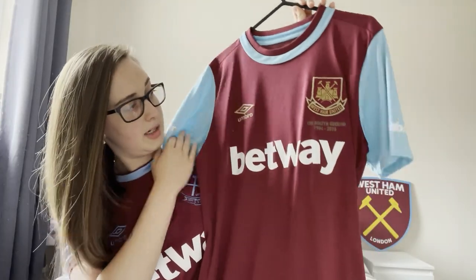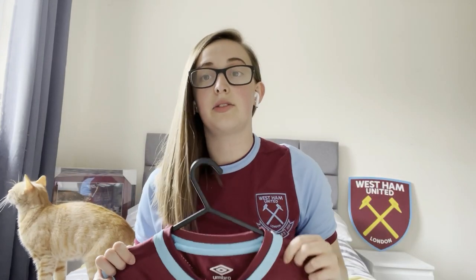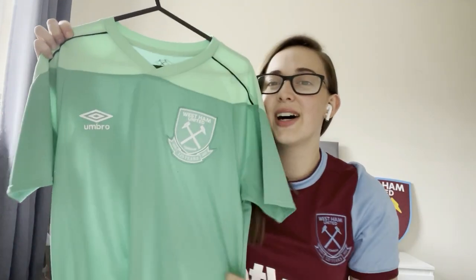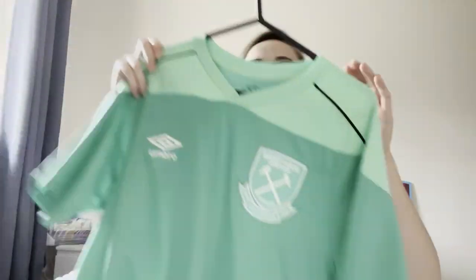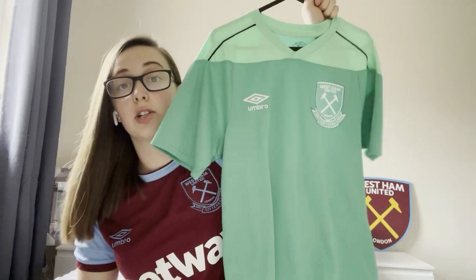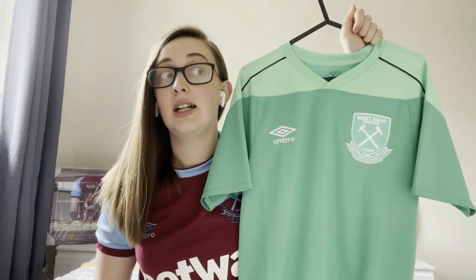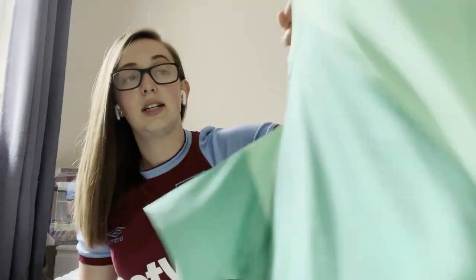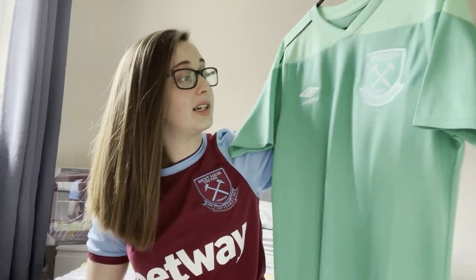Next we've got this shirt. If you know me well, you know my absolute favourite player on this planet is Lukasz Fabianski, so I had to buy this one from this season. It is so comfy. I've got it without the sponsor — it's the only shirt I've actually got without a sponsor and I absolutely love it, so I recommend getting an unsponsored shirt if you haven't already.